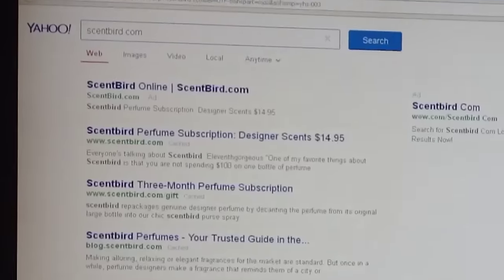Scentbird New York Perfume is an online perfume shop. It's a monthly subscription for just $14.95. They have a lot of different perfumes, especially luxury or high-end perfumes.